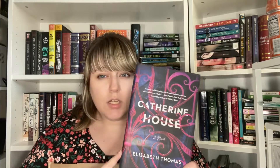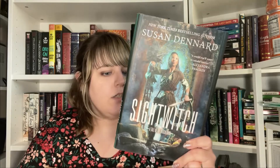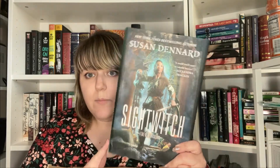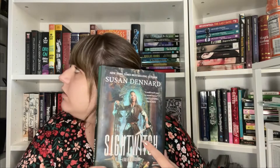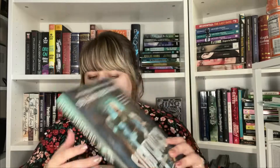Next is Catherine House — I've heard a lot about this one and I've also seen Books and Lala talking about it, so I had to pick it up. It also has a blurb from Rory Powers at the top, who wrote Wilder Girls, and I really enjoyed that book. Then we have Sightwitch, which I haven't started that series yet but I wanted to get them all before I did. Now I have three or four of them — I think I have one left to get but I have to double check.